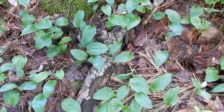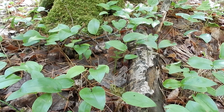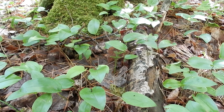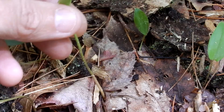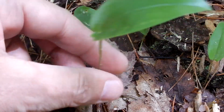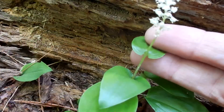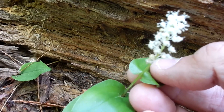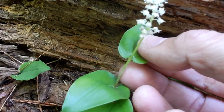Here you can see the leaves of the Canada Mayflower — this is what I'm talking about, how it looks like the carpet of the woodlands. The leaves are green, smooth, and hairless, and they are alternate on the stem. The plant grows about two to six inches. It has a small stem that is smooth, and they grow from branching rhizomes.